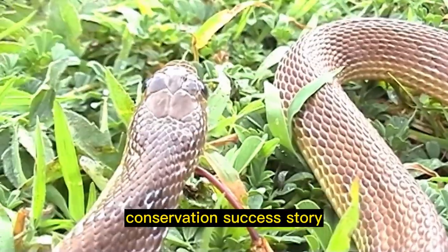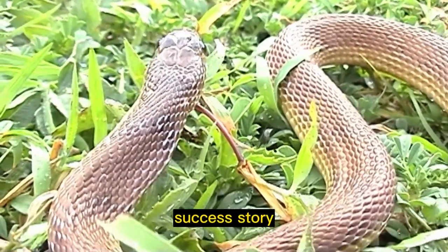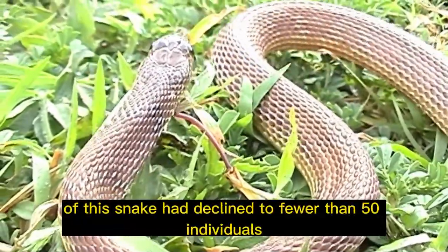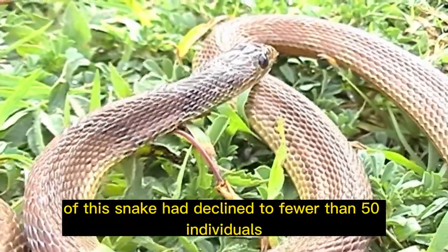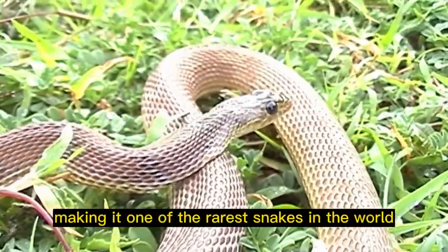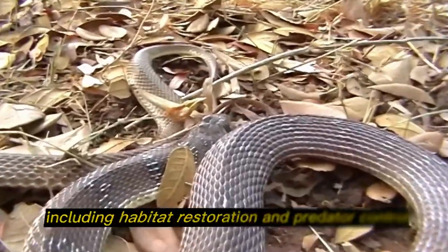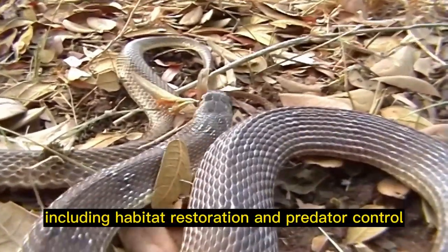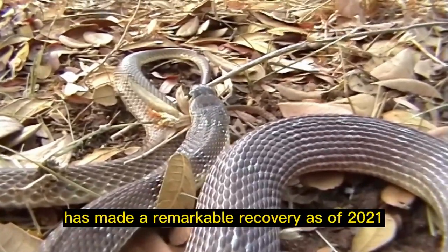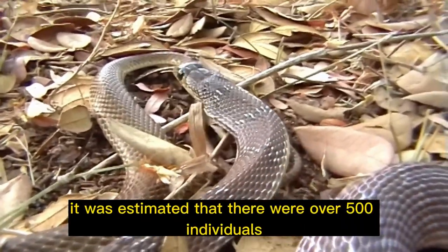Conservation success story: the Antiguan racer snake has a remarkable conservation success story. In the 1990s, the population had declined to fewer than 50 individuals, making it one of the rarest snakes in the world. However, through intensive conservation efforts, including habitat restoration and predator control, the population has made a remarkable recovery. As of 2021, it was estimated that there were over 500 individuals.